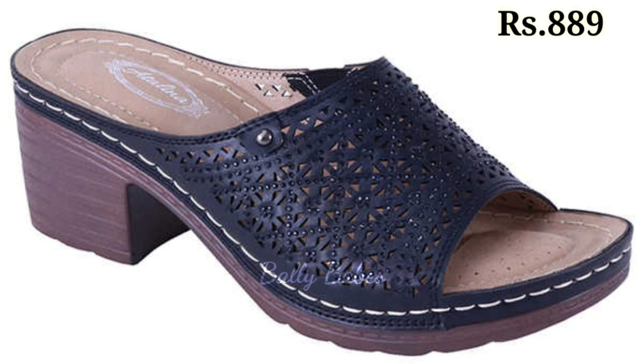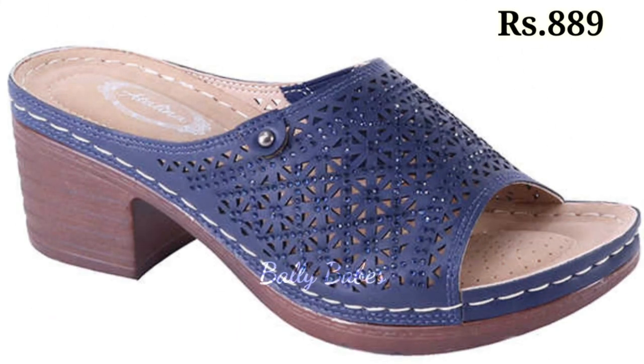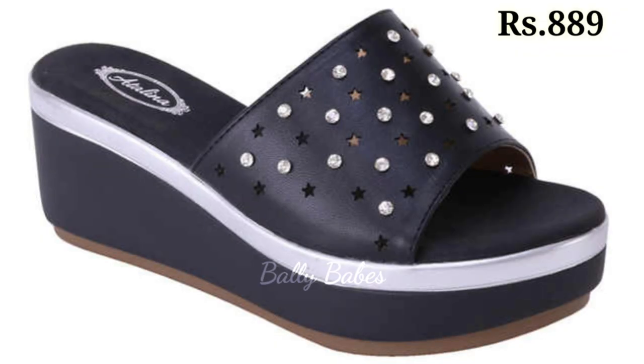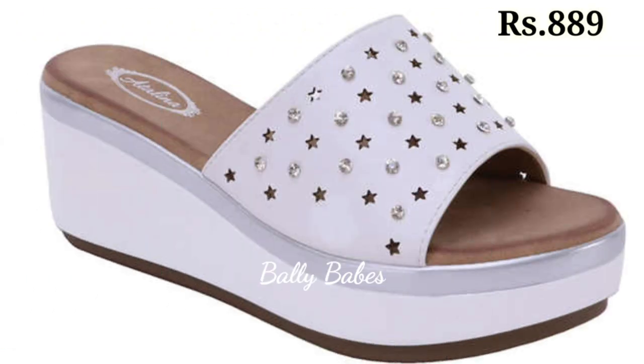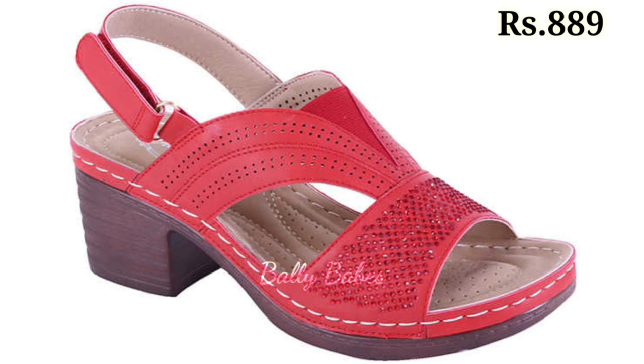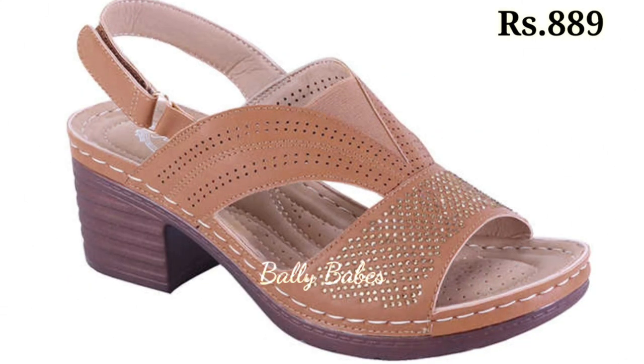Now let's talk about the stylish and versatile block heel sandals. Block heel sandals are a footwear essential that are perfect for any occasion. With their chunky, solid heel, these styles offer both height and stability, making them a comfortable option for all-day wear. Whether you are running errands or hitting the town for a night out, block heel sandals are the perfect choice.